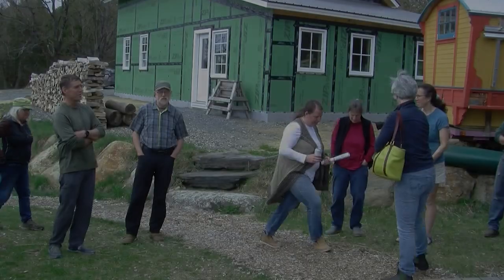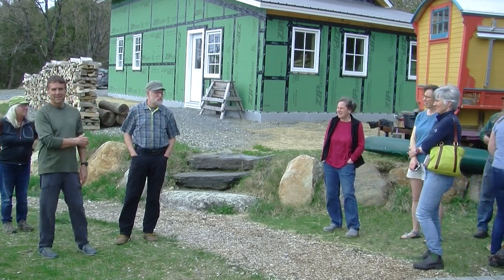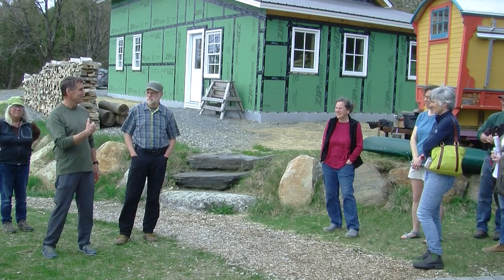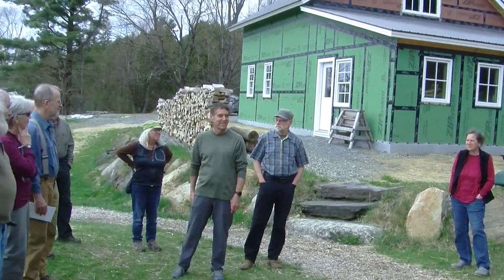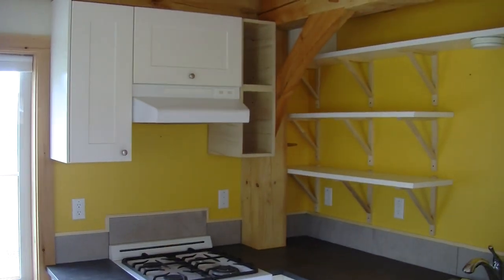Introducing our hosts Matt Moody and Paula Davidson - they built everything you see here, all off-grid. Welcome to the tiny house in Craftsbury. This is a 14 by 18 load-bearing timber frame with a skin on the outside. It has a small efficiency kitchen with IKEA cabinets.